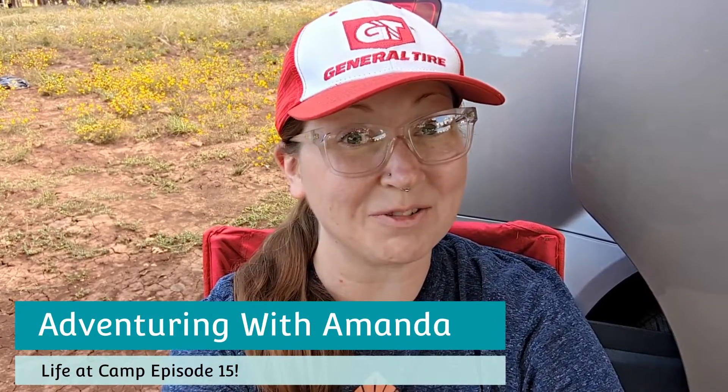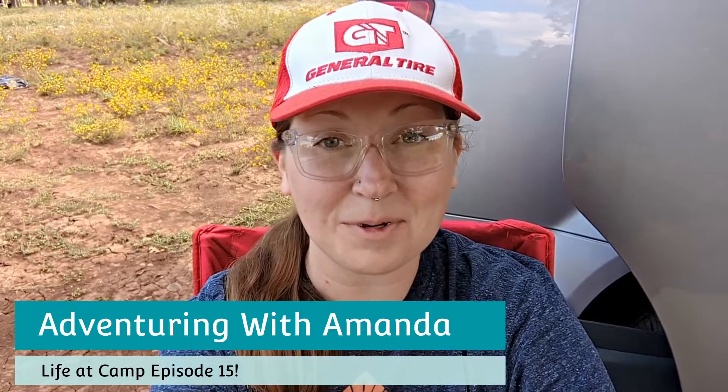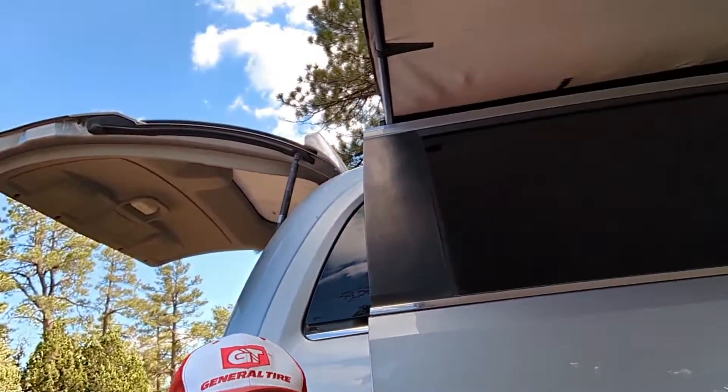Hey y'all, welcome back to Adventuring with Amanda. Thank you so much for being here. Winston and I made it up north to our campsite. We're going to resume our Life at Camp series that I started in the spring before I went on my big summer trip, and show you what we're up to and what our campsite looks like. I even have a little zipper hack for you — if your zipper ever gets stuck, that happened to me on my awning. Like and subscribe if you're new to my channel. Let's get right into it.